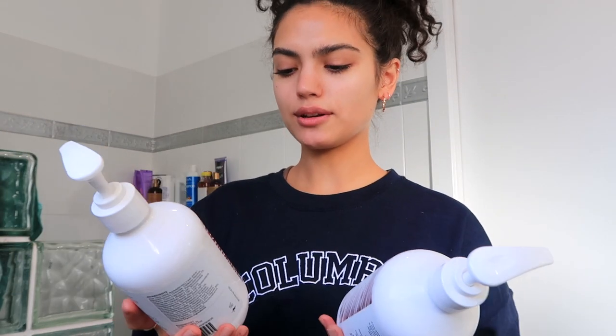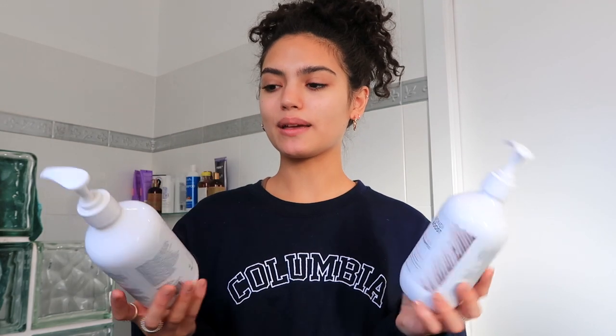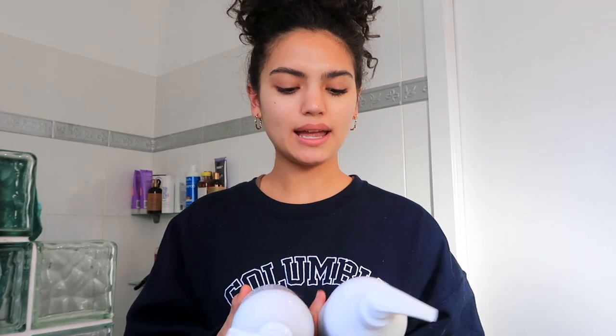Before we use those, I'm going to shampoo and condition, and I just randomly chose the Bondi Boost Curl Boss range — the shampoo and conditioner. I've nearly run out of the conditioner actually. I love these, they smell so good and they're Australian made, paraben, sulfate, and silicone free, vegan and cruelty free.